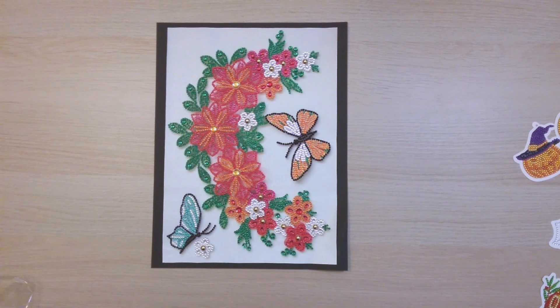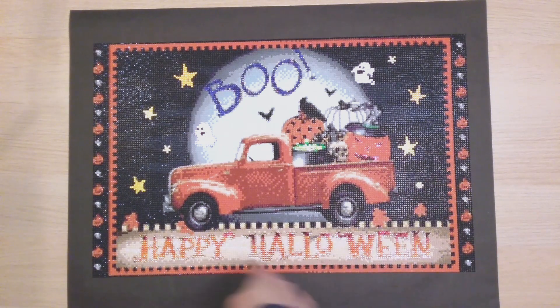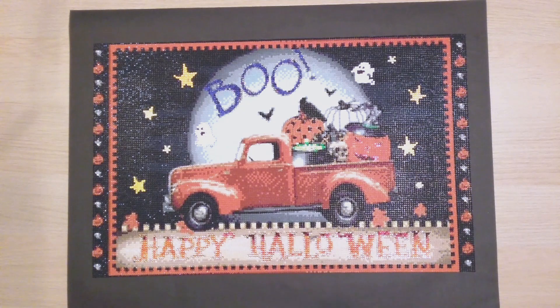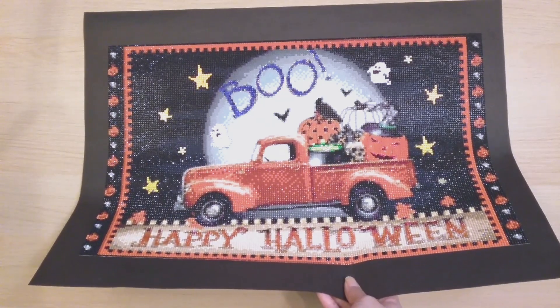In October I finished 21 diamond paintings. The first one, finish 96, was my Halloween diamond painting from DP Clubs. I did bling this up — I added rhinestones to the stars, and all the writing is rhinestones too. This was up at my work during Halloween.